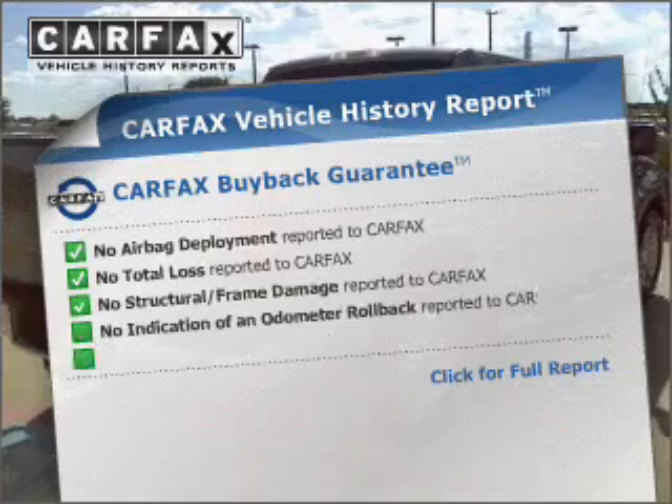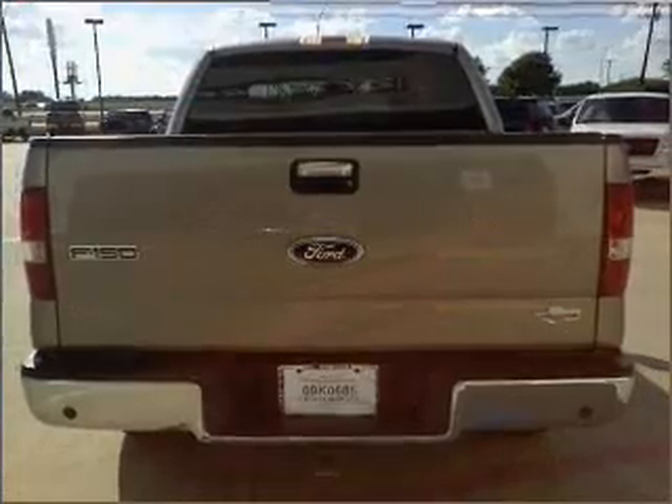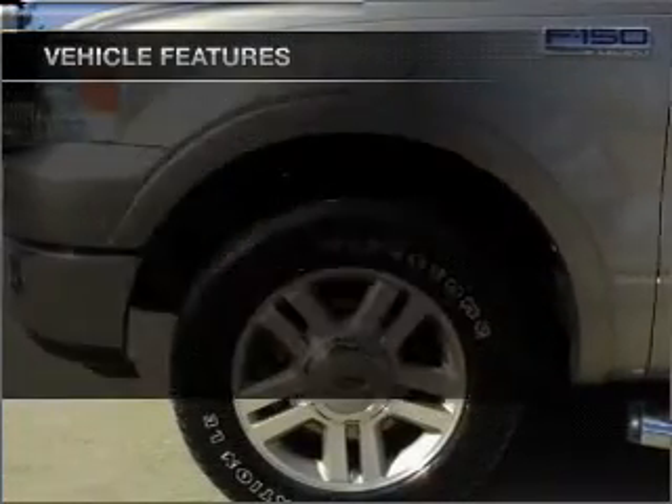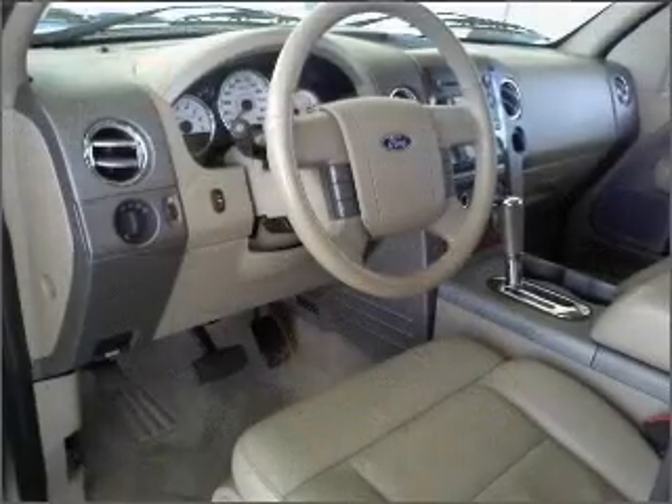An included Carfax Vehicle History Report allows you to purchase with confidence and the knowledge that your buy was a smart choice. Plus, enjoy these notable features that are included in this ride: power door locks, power windows, power steering, cruise control, and an adjustable tilt steering wheel.